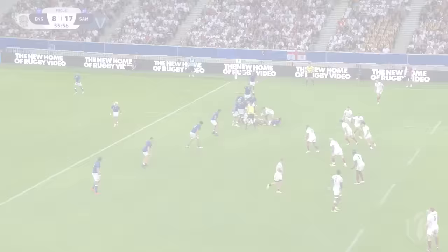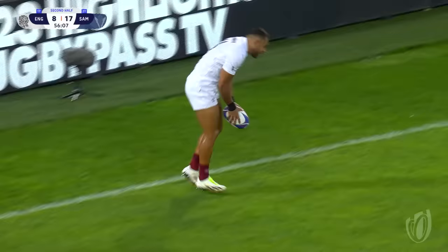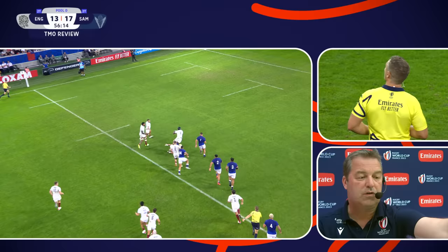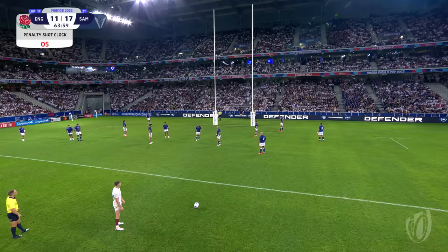Slow ball again from England. Marcus Smith with a delayed ball to Mara Otoji, gets it away to Joe Marchant, who dots it down for England. But they're gonna check the pass — off the ball penalty. Going back for a penalty here, number 12 off the ball. He is awarded.